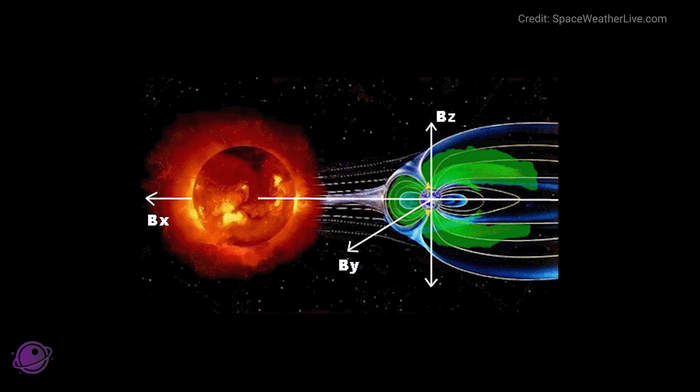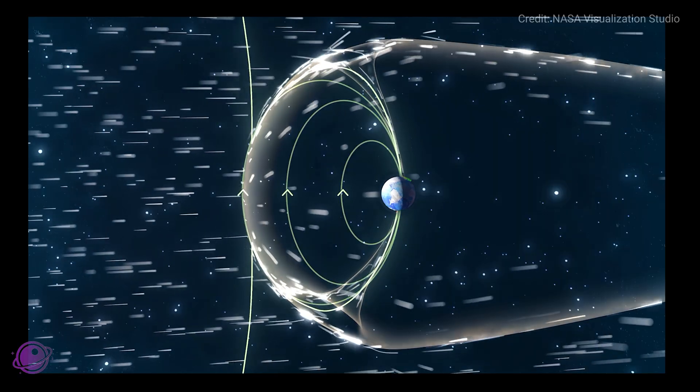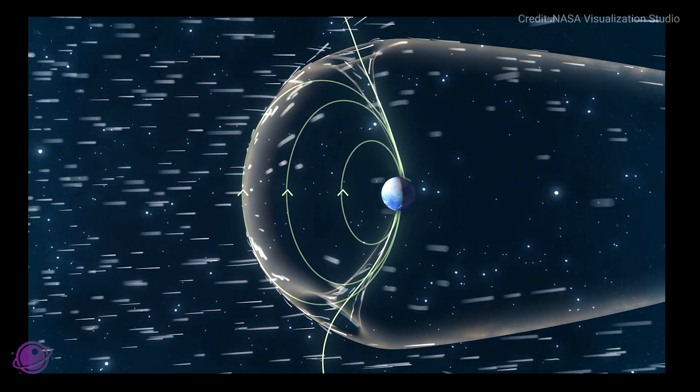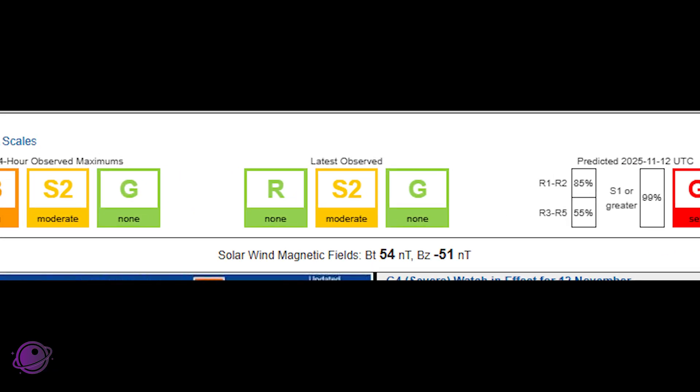BZ is even more important. It tells us the direction of the magnetic field lines. And when BZ is negative, the field is oriented southward, which is great for us — it allows more solar particles to interact with the Earth's magnetosphere. Last night's BZ value peaked at negative 51, with a BT of 54, an extremely strong combination.